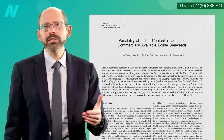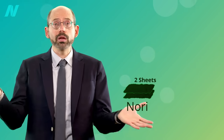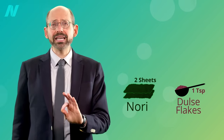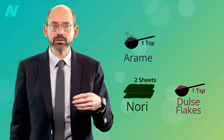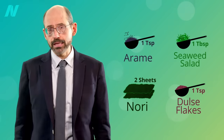Here's how much of common seaweed preparations should give you an approximate daily allowance: 2 nori sheets — you can literally just nibble on them as snacks — 1 teaspoon of dulse flakes, which you can just sprinkle on anything, 1 teaspoon of dried arame, which is great for adding to soups, or 1 tablespoon of seaweed salad.